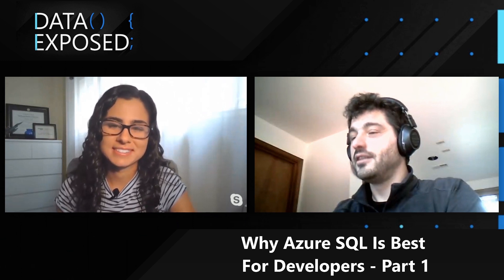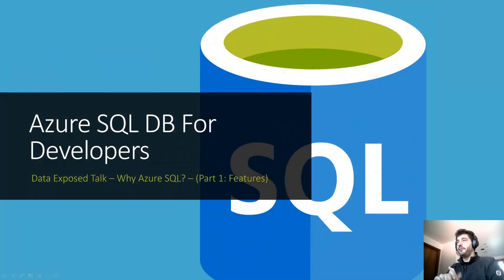What you said there is a great lead-in, and I think you're actually going to tell us today why Azure SQL Database is the best database for developers. It just happens that I also have a slide deck prepared, so let me share with you. I just want to discuss some of the features that I think make Azure SQL probably the best database, at least for me, for developers.